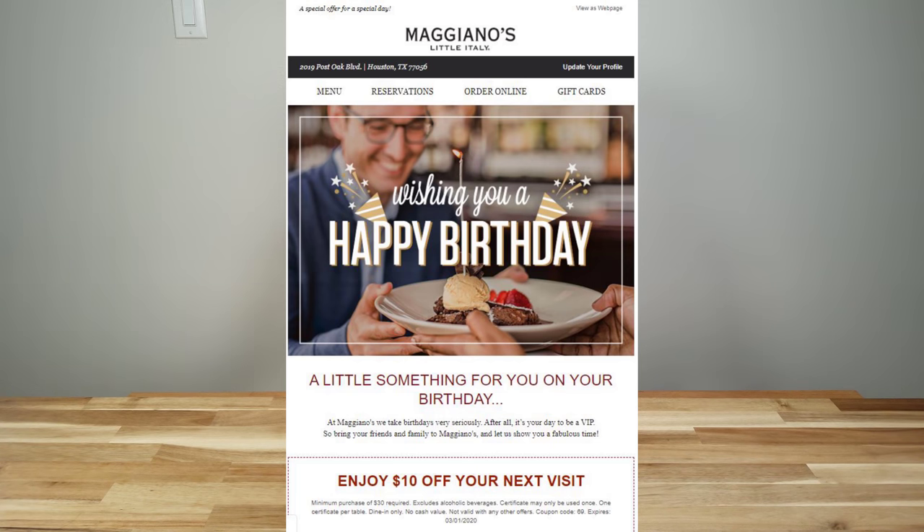Maggiano's is an Italian restaurant — if you sign up through their newsletter, they'll give you a $10 off coupon with a purchase of $30 or more for your birthday, and you get an entire month to use it so it won't expire too soon.